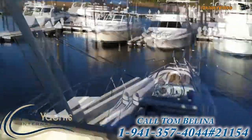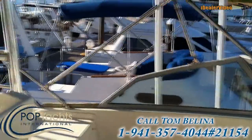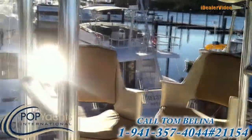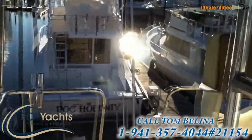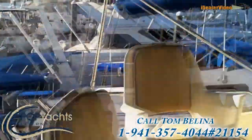Let me step aboard and get some more shots. Here's the scene forward from the flybridge. Everything I've looked at looks like it's in nicely maintained condition. Go around and see the controls at this station.